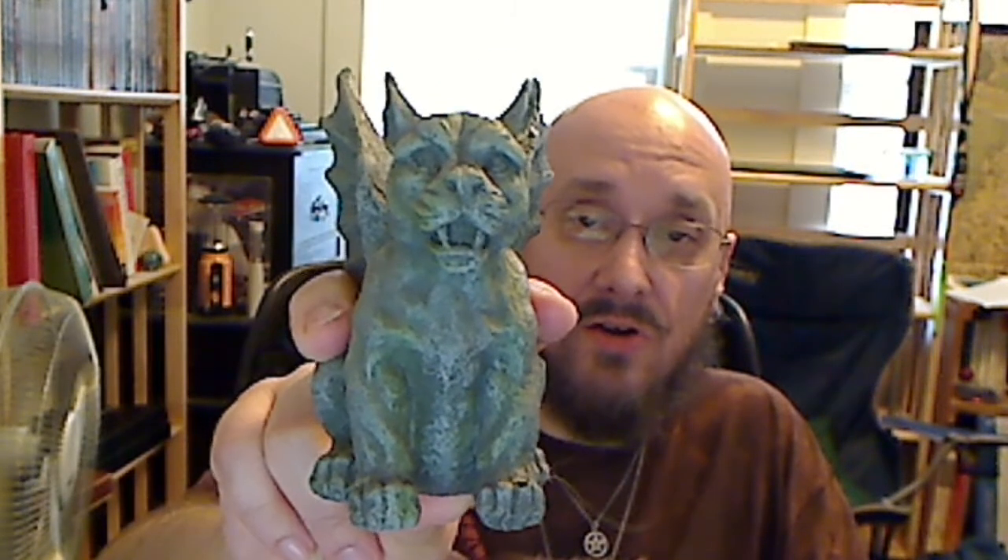This is a gargoyle that I bought at Target a few years ago. I think it might have been from a post-Halloween sale, so it was two dollars — I think I got it for a dollar when it was on sale. I have a couple of gargoyles and things kicking around the house.